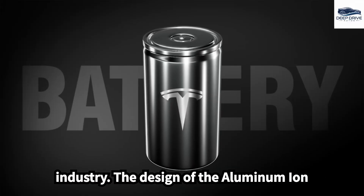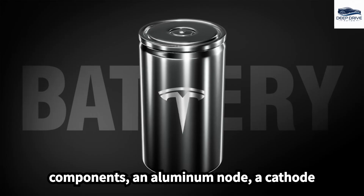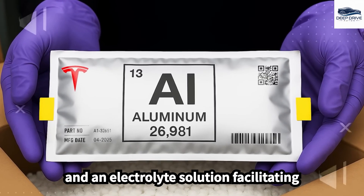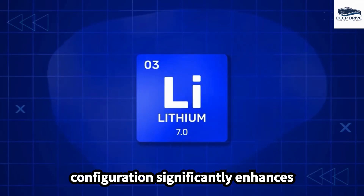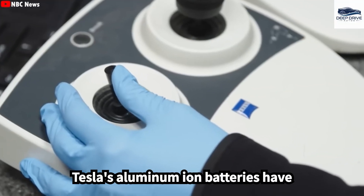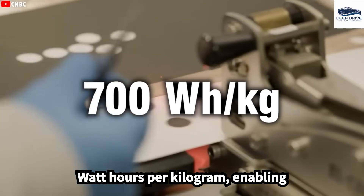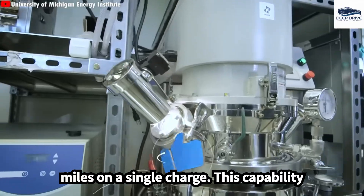The design of the aluminum-ion battery encompasses three fundamental components: an aluminum anode, a cathode composed of materials such as graphene, and an electrolyte solution facilitating ion flow. Tesla's aluminum-ion batteries have achieved energy densities surpassing 700 watt-hours per kilogram, enabling electric vehicles to travel over 700 miles on a single charge.